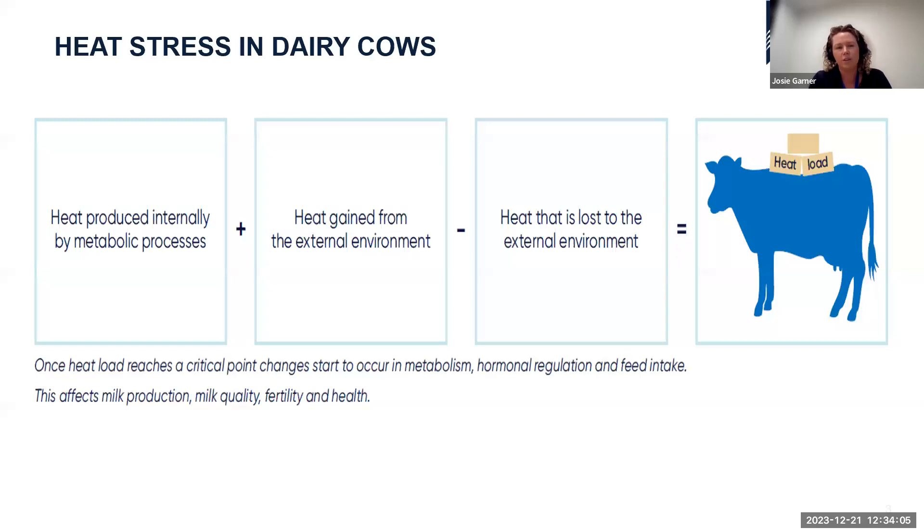Heat stress in dairy cows: there are a few ways the overall heat load of a dairy cow can develop. Cows, like any other mammal, produce heat internally — endogenous metabolic heat. The majority is contributed by the heat of production from digestion and rumination. Being ruminants, they have their own source of heat produced in the rumen, which contributes quite significantly to their body heat.